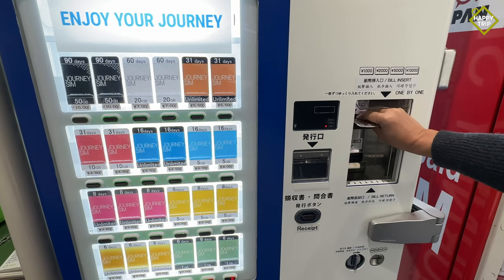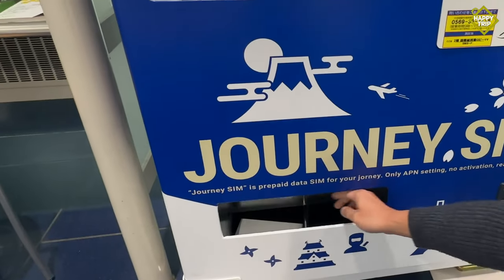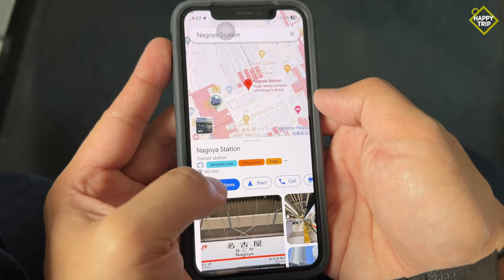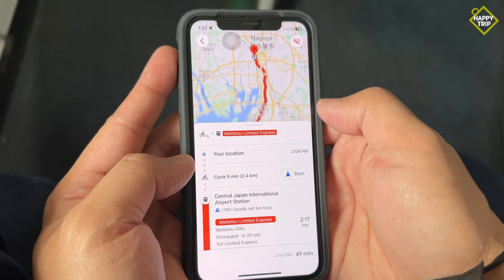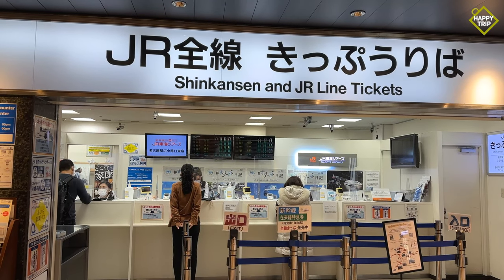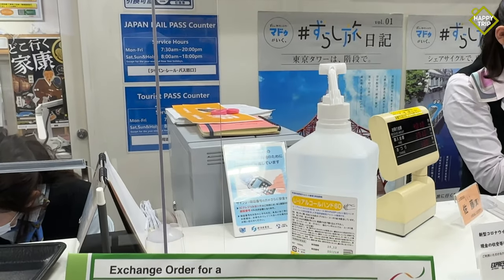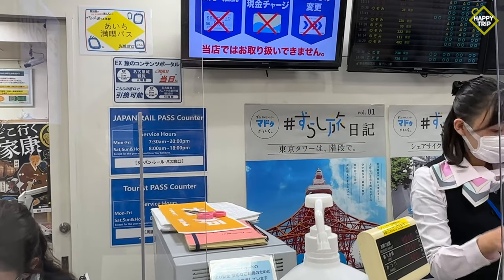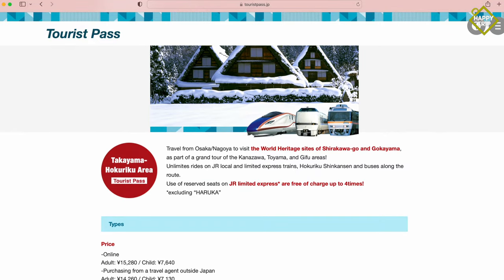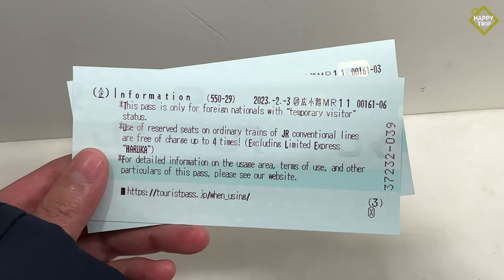Upon arriving at Chubu Sentier International Airport, we purchased a data SIM card from a vending machine at the arrivals area, which comes in handy for accessing maps, keeping in touch with loved ones, or posting photos on social media. Next, we proceeded to the JR train ticket office to claim our five-day tourist pass, purchased online prior to our trip. This tourist pass allows unlimited travel on JR trains in the areas we visited, and is slightly cheaper if purchased online before entering Japan.